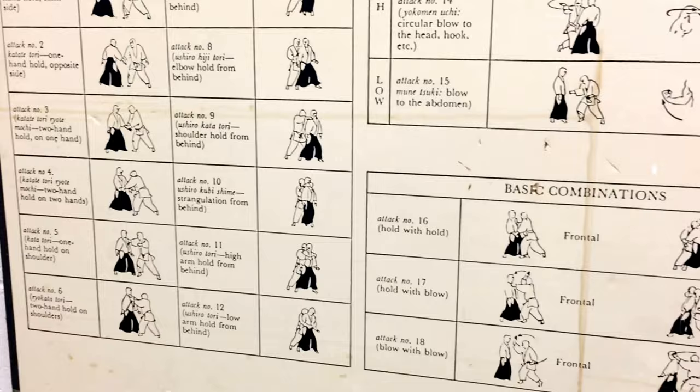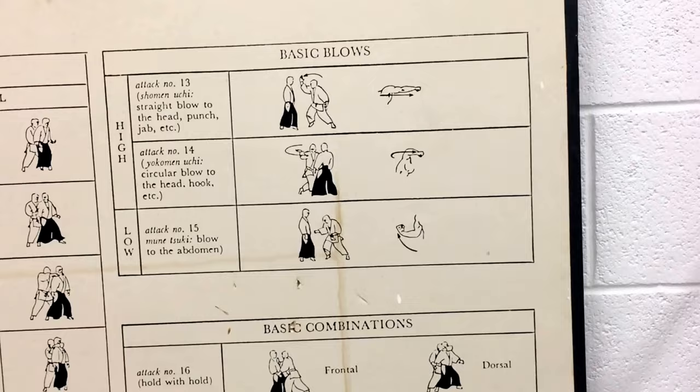This is the chart to see if you progress. They got Aikido here. Look at the mats — they're for flipping. We got basic holds for Aikido practitioners, and also some basic blows or strikes.